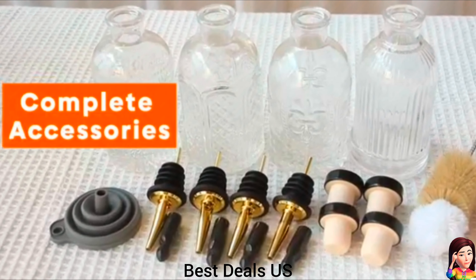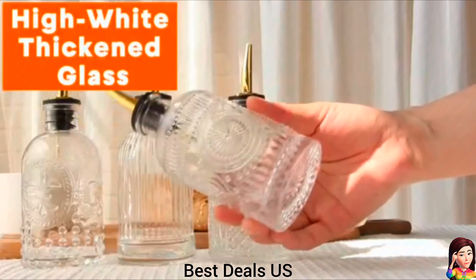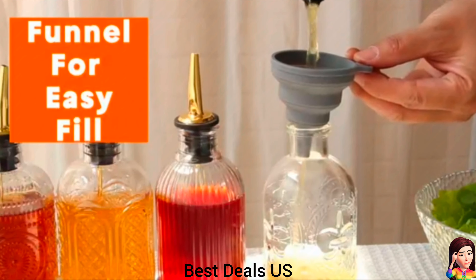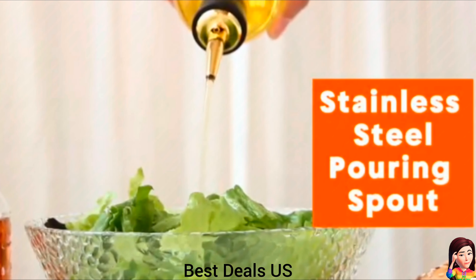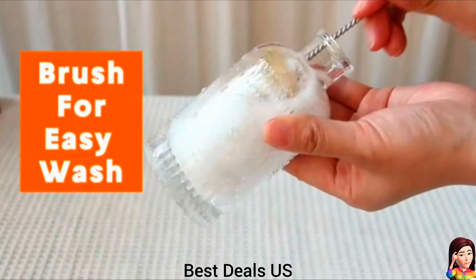5. Syrup dispenser bottles. Features airtight bottle stoppers to keep content fresh and clean from dust and air, and a T-shaped stopper cork has a sealing effect that can prevent the contents from spilling. Product link is given in the fifth link.